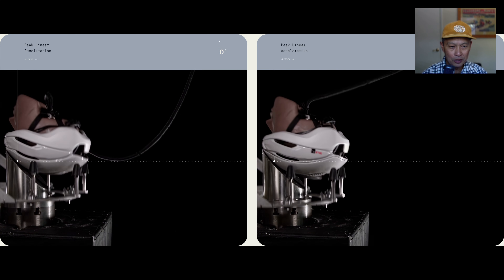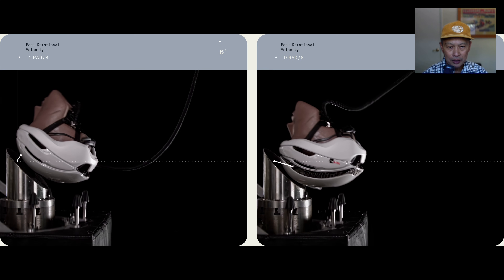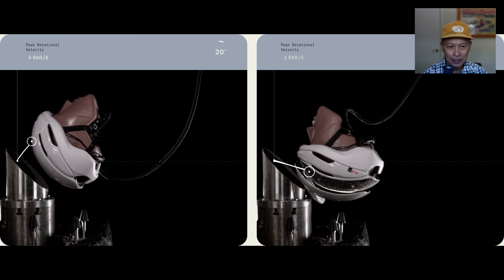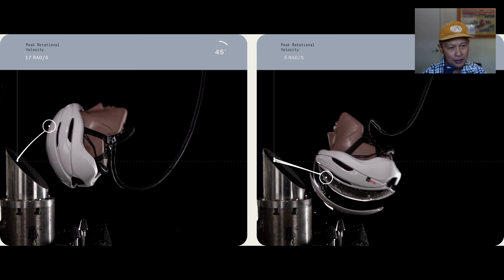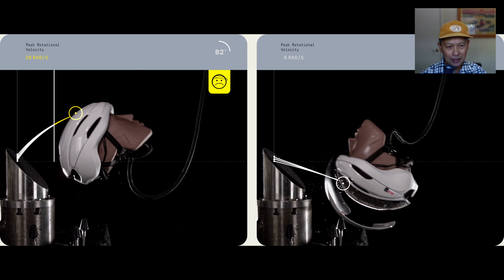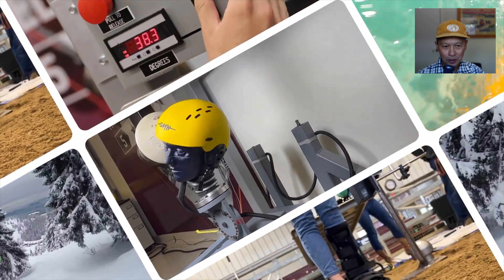This is the best test they have — a shear angle impact where your neck really takes it. I've personally taken two of these hits: one on the ground and one on a branch. Just a slight branch hit rotated my head, and I was dizzy for six months because that was my second blow.